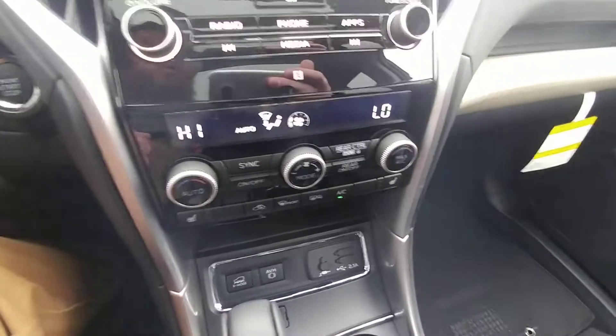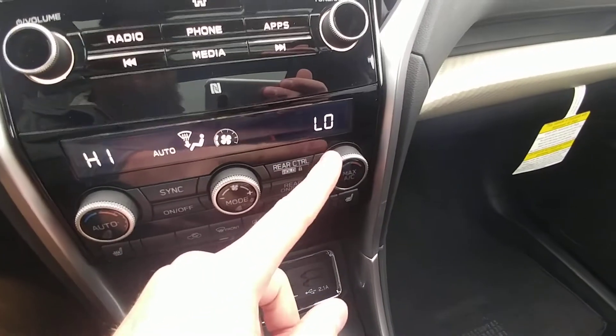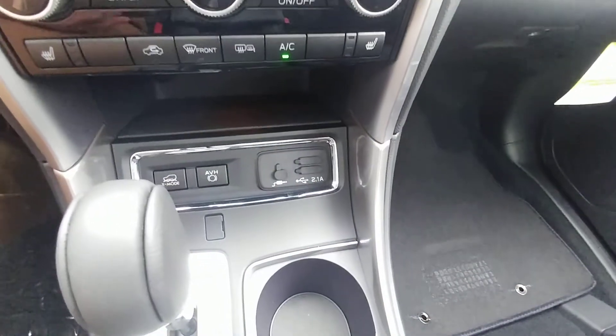There is dual climate control, of course, ranging from 30 degrees on the high side to 15 on the low — so from freezing to tropical, depending on how you and your passenger like it. Down here, two USBs and an auxiliary for music and charging.